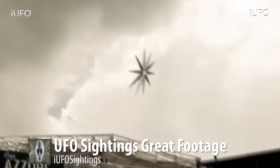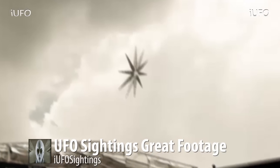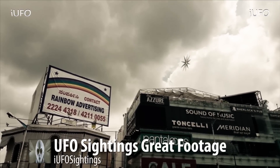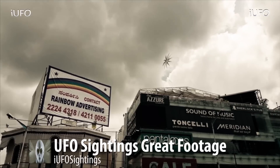Excellent footage. This is definitely a unique UFO for sure. There is a possibility it could be a drone, but nonetheless, there's the footage. If you guys have any insight on this, please leave it down in the comments below.